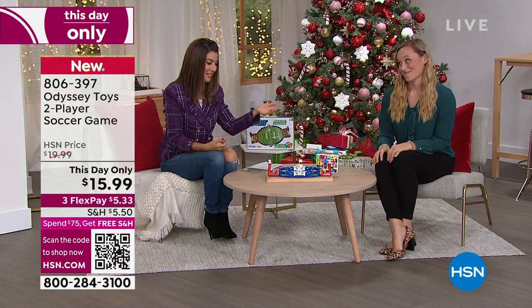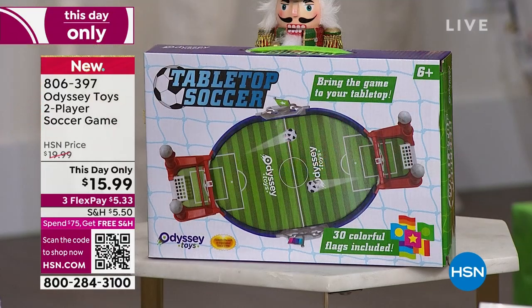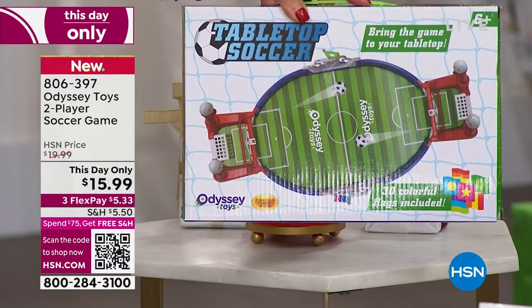This is a lot of fun. And it is a one-day-only price today — $15.99. That means only for today and only as long as our quantities last. What we love from Odyssey Toys: a two-player soccer game. It has a great little box that you can see here.